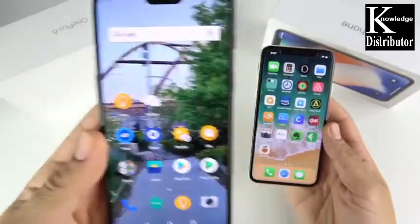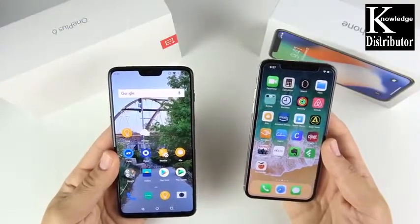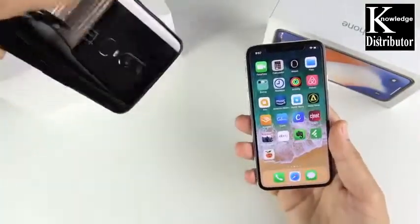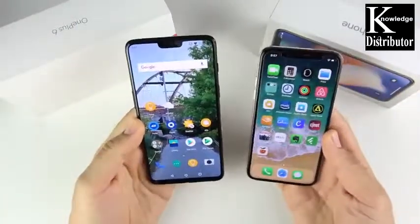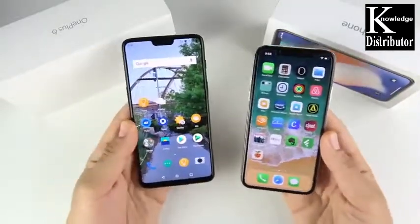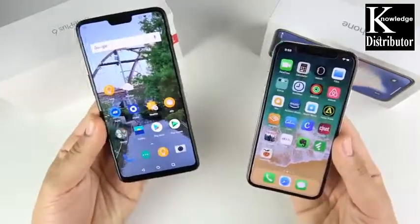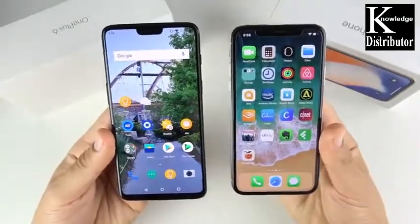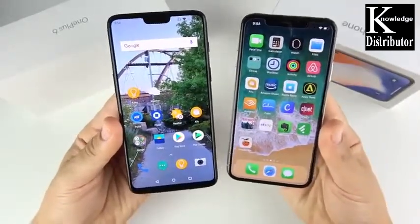It's David versus Goliath here. Go ahead and give your pick down below in the comment section. This video will be time-coded so in the description area you can go to the section you like most. These opinions and experiences are my own, so some things might come off subjective — not everything will be boring objective facts you can read on a spec sheet. Let's get into it by talking about the key specifications.